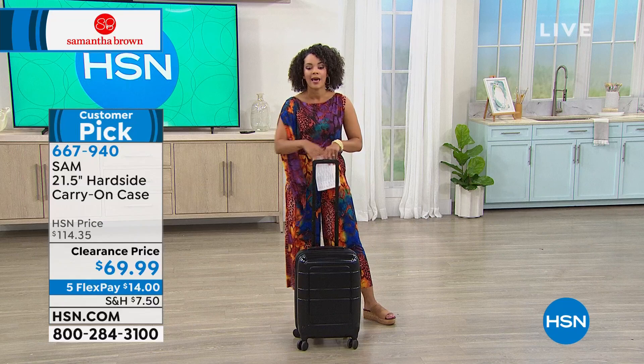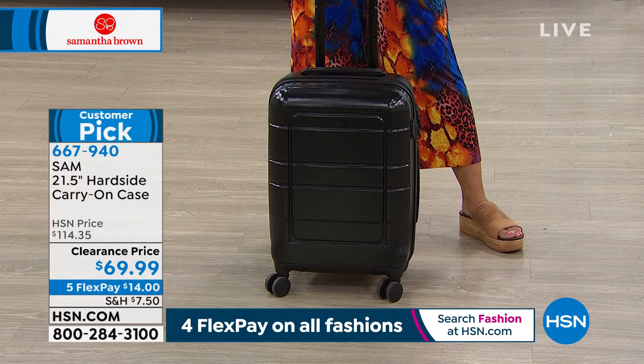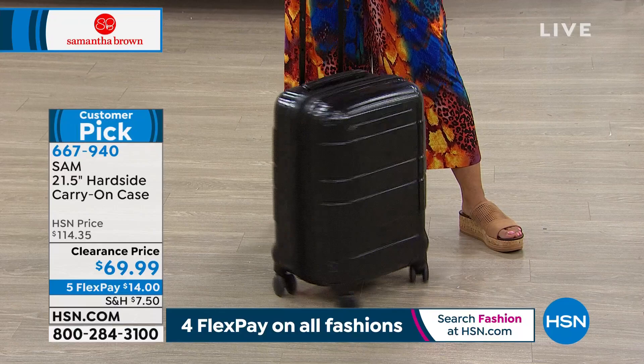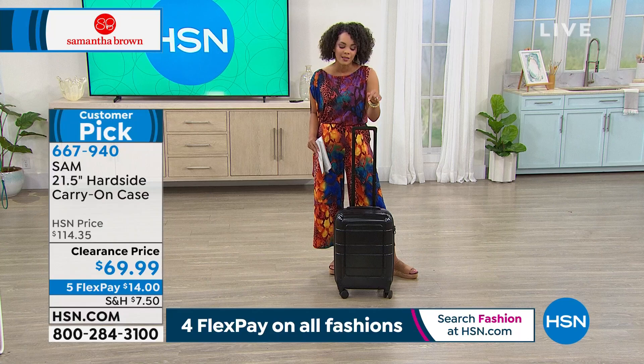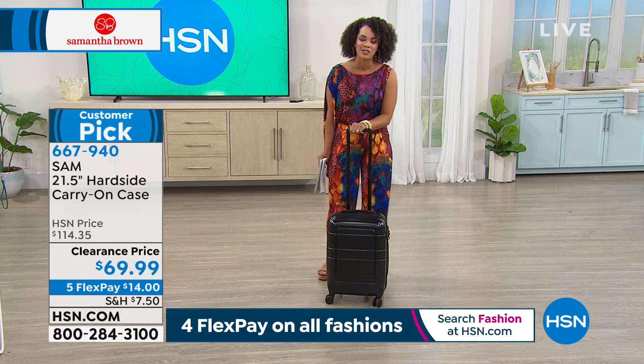This is already a customer pick that we're introducing you to. I'm in my final color — black — that's how popular it is. Black is a great color; it can be his, hers, or the kids'. Already a customer pick with 4.6 stars, $45 in savings at a new low price of $69 and some change. On luggage, you have five months to pay it off — five flex payments. Final 300 people can get this deal at clearance. Item number 667-940. It's lightweight and durable.